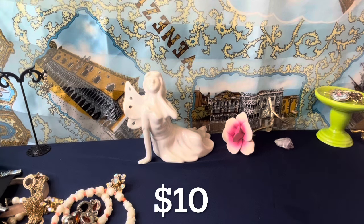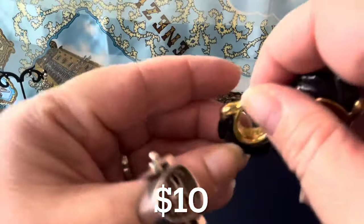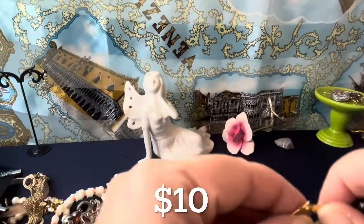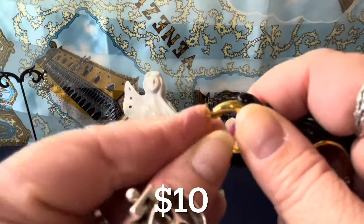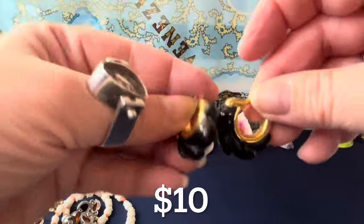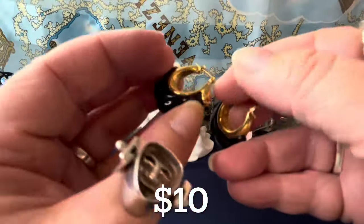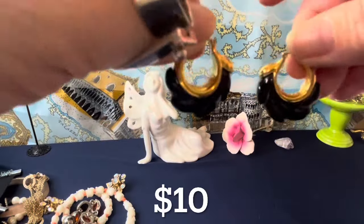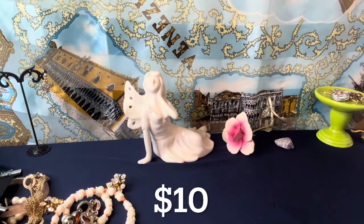And these are Napier — a nice heavy plastic with gold plating. They're signed Napier in here. You have the lock mechanism — you take it up and down, you have the lock. These are hoops and they're $10. Nice earrings actually — 1980s to 1990s Napier earrings. They're about an inch drop.